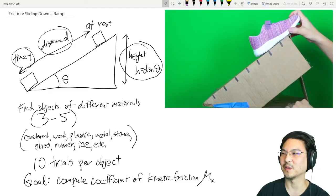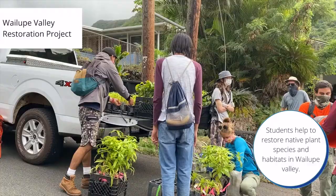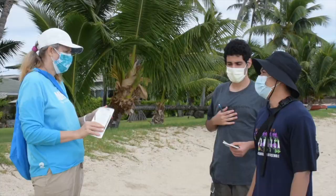Small class sizes allow our award-winning STEM faculty to personally engage with students through Hawaii-centered interdisciplinary course material and hands-on labs that often bring the classroom to the outdoors. One of the things that's really great about environmental science and ecology is that often we do have this off-campus component.